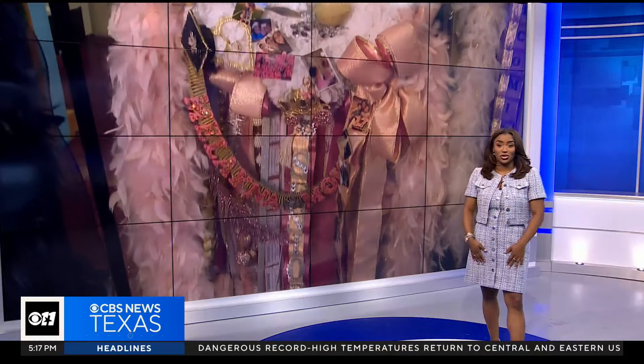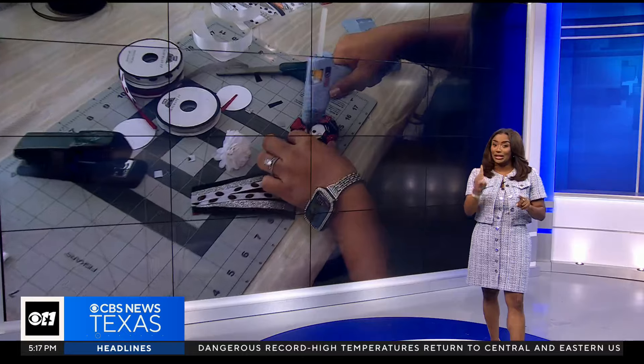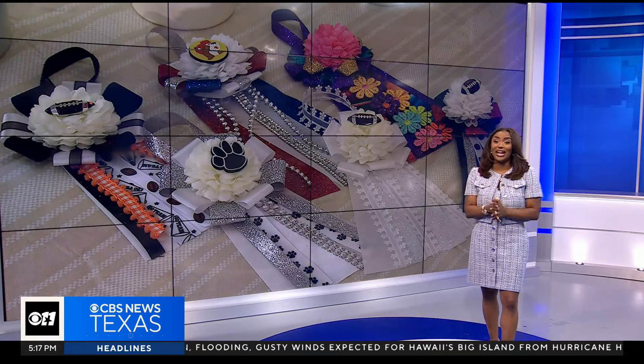It seems that each year, homecoming traditions get bigger and better. Nicole Nielsen is introducing you to an Aledo mom making mini mums for her favorite accessory. It is all new here at 5.